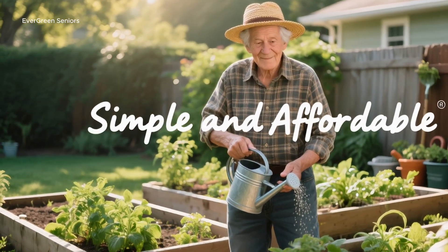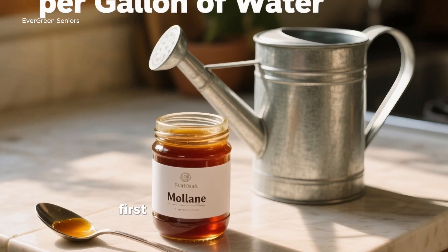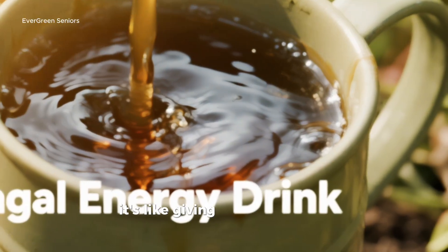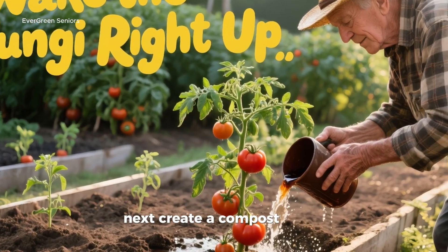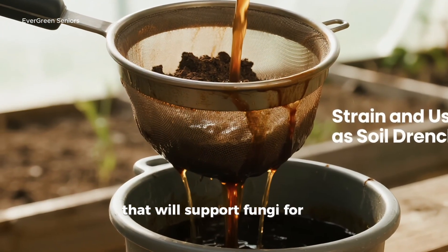How to try this at home: the beauty of this method is that it's not only powerful, it's also simple and affordable. Mix about one tablespoon of molasses into a gallon of water, then gently pour this sweet solution around the base of your plants — it's like giving your soil a quick energy drink that wakes the fungi right up. Next, create a compost extract by soaking mature compost in a bucket of water for about 24 hours, then strain the liquid and use it as a soil drench. This carries humic acids and beneficial microbes that will support fungi for the long haul.